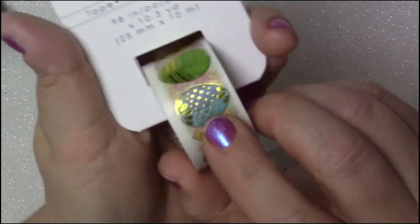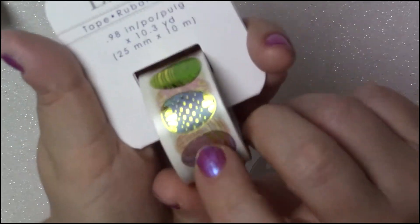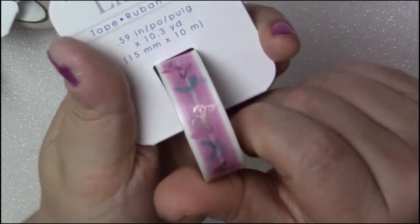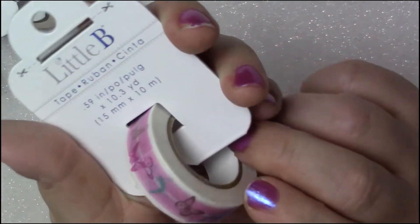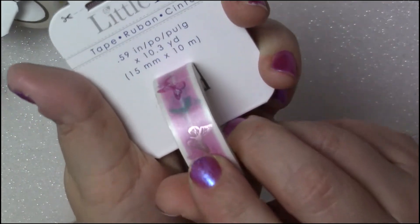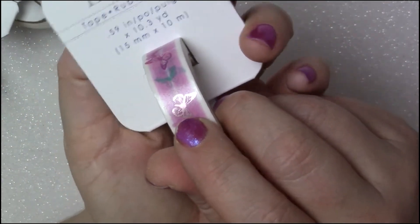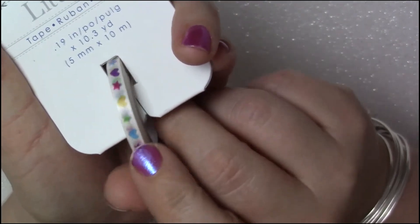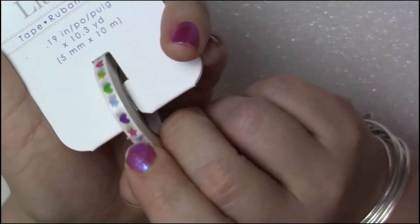This is going to be so pretty for pocket letters and friend mail for Easter, so I had to get that. The next one I got is another butterfly one and it's all pinks and turquoises and purples, and then there is one butterfly on each one that is like a rose gold color. And the last one I picked up was just this little rainbow colorful hearts and stars washi.